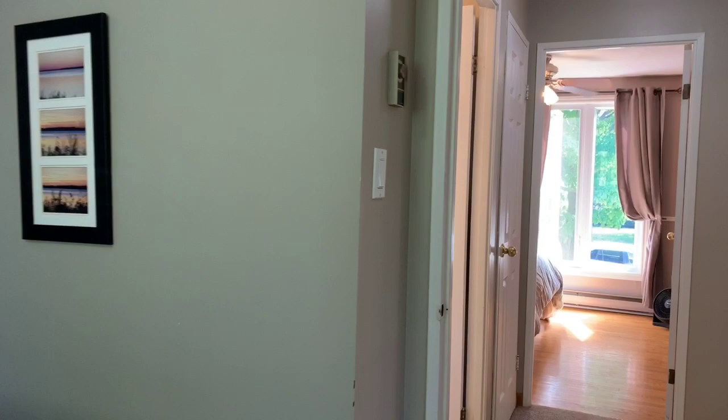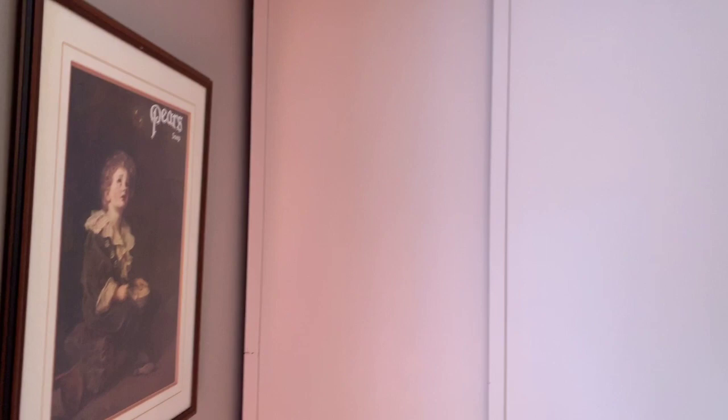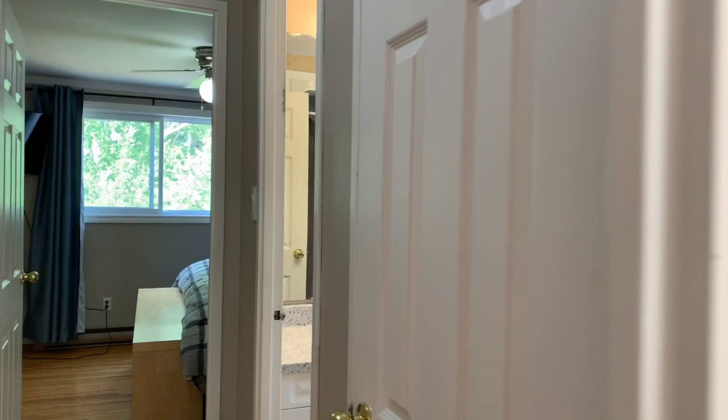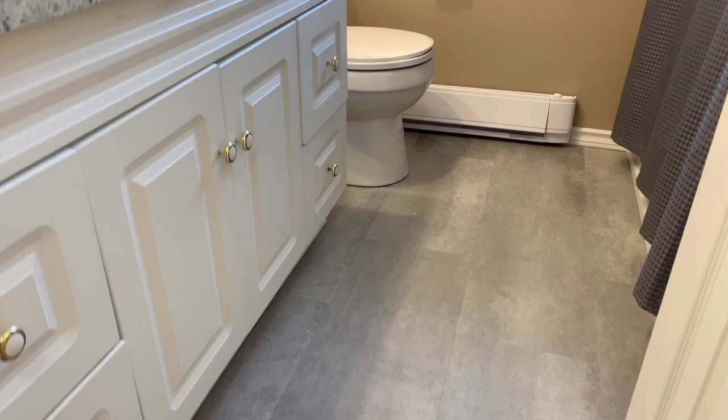We'll show you bedroom number two — again, another spacious bedroom. Updated window. Large closet. Going back to that newly renovated — and I mean newly, like this is just last week — renovated four-piece bathroom. Updated fixtures, brand new tub and surround, new flooring, vanity, countertop. Absolutely gorgeous. This was done by Yoz Renov's here in Port Elgin. Does fantastic work.